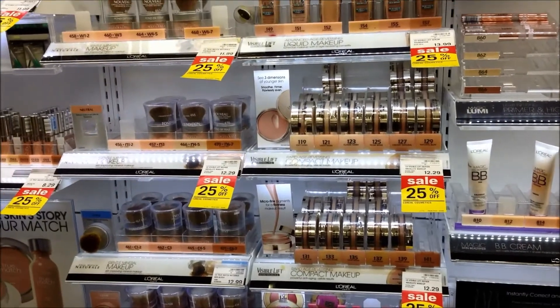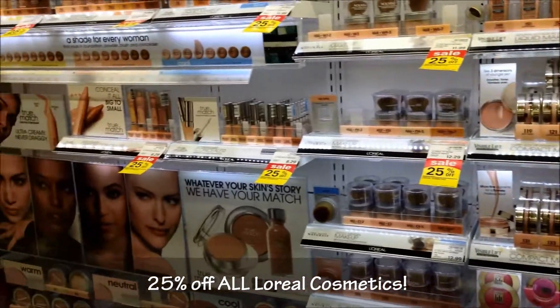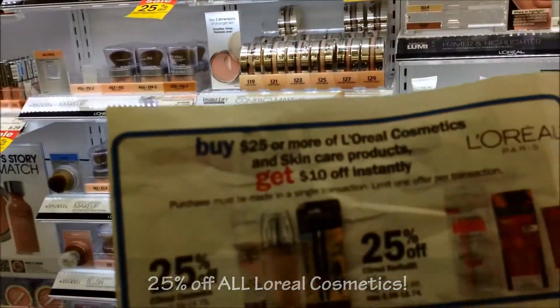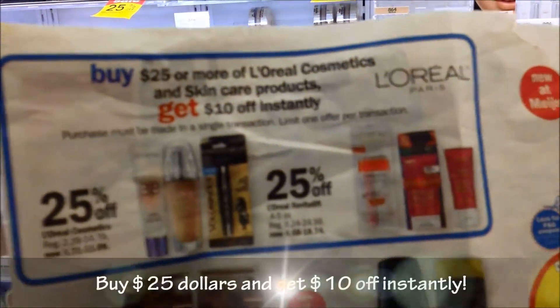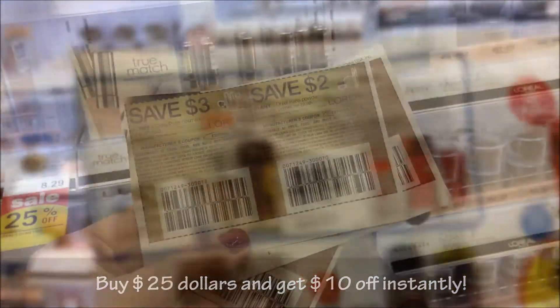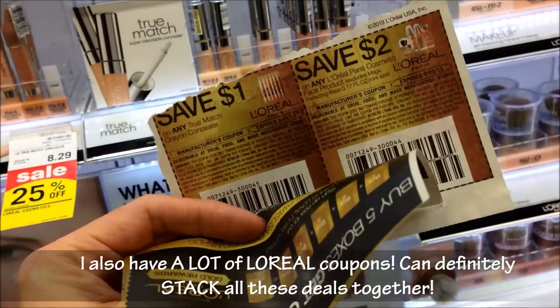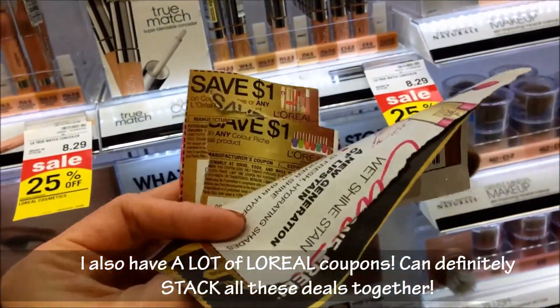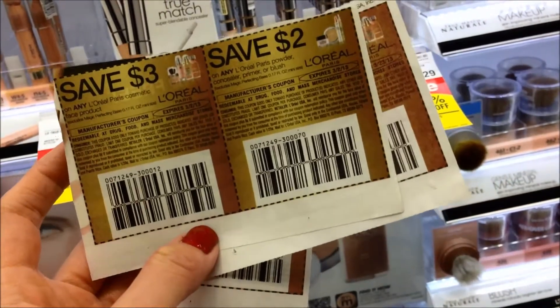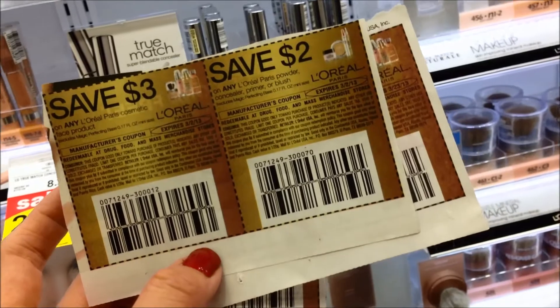So I'm at Meijer right now. L'Oreal has a deal that's 25% off all their cosmetics, and on top of that if you buy $25 or more you get $10 off. On top of that, in the paper there are all of these L'Oreal coupons. So I'm going to go see what I can find and check back with you guys afterwards.